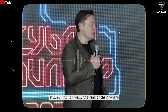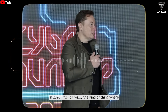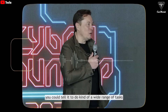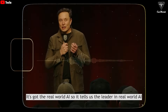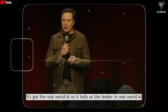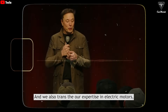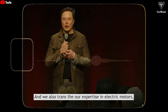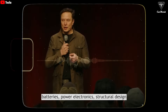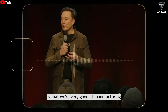Probably not next year, but like in 2026, it's really the kind of thing where you could tell it to do a wide range of tasks. Tesla is the leader in real-world AI — what we learned from the car, we translate to the Optimus robot. We also take our expertise in electric motors, batteries, power electronics, and structural design. And another major important thing is that we're very good at manufacturing.